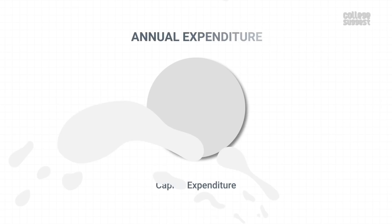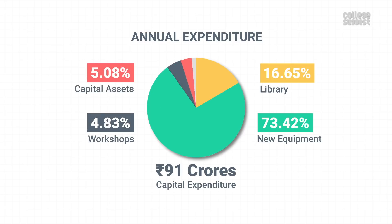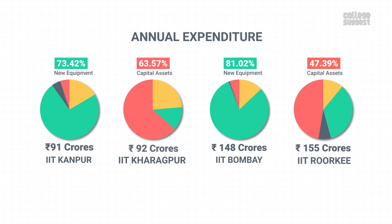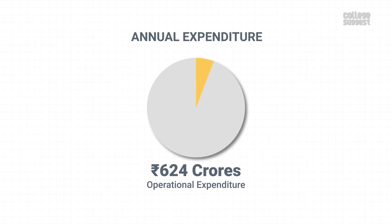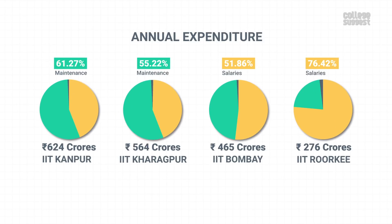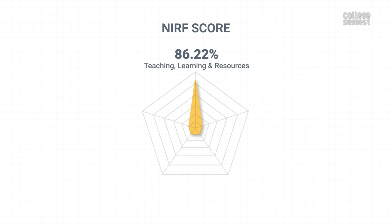When it comes to capital expenses, IIT Kanpur has spent over 91 crores as annual capital expenditure, out of which 73.42% was spent on purchasing new lab equipment, while other institutions have also invested in lab equipment as well as the creation of capital assets. Over 624 crores was spent as operational expenditure, and a huge portion of this went toward the maintenance of academic infrastructure, while other institutions spent most of this on staff salaries as well as maintenance of academic infrastructure. Considering all of this, IIT Kanpur has scored 86.22% in teaching, learning, and resources, which contributes to 30% of the overall NIRF score.